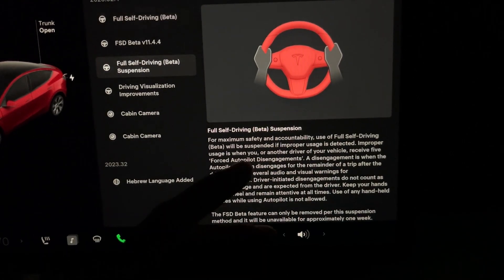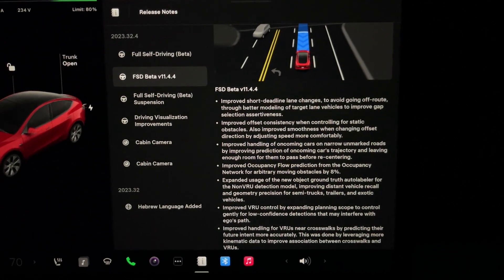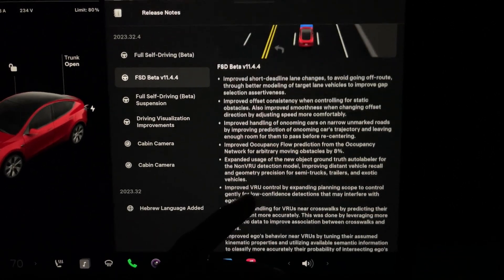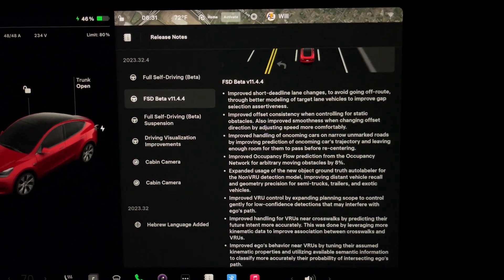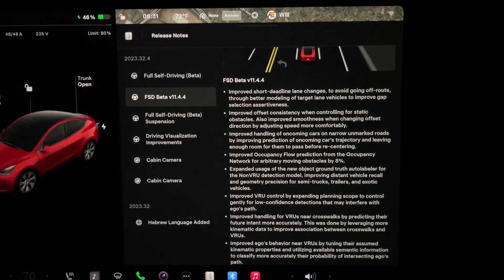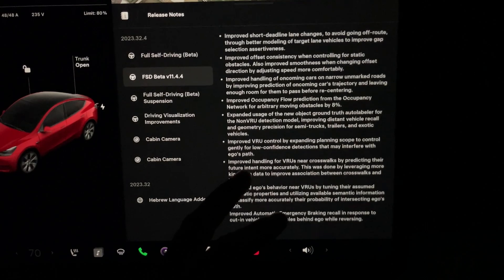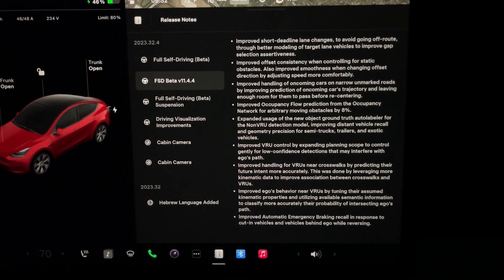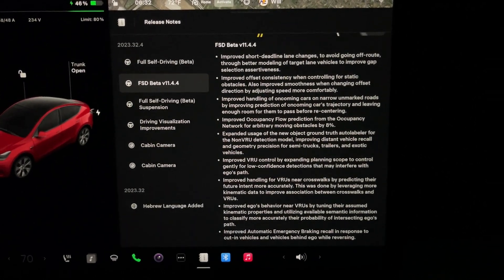This is not version 12 — this is version 11.4.4. Now 11.4.4 has been out for a little while, but it just came to these vision-only vehicles without ultrasonics. Hoping to get version 12 soon, but that could be a couple of weeks, that could be December, that could be a year. We'll see — it's only out to Tesla employees right now. Hopefully that will come to all of us really soon. You can pause the video here.